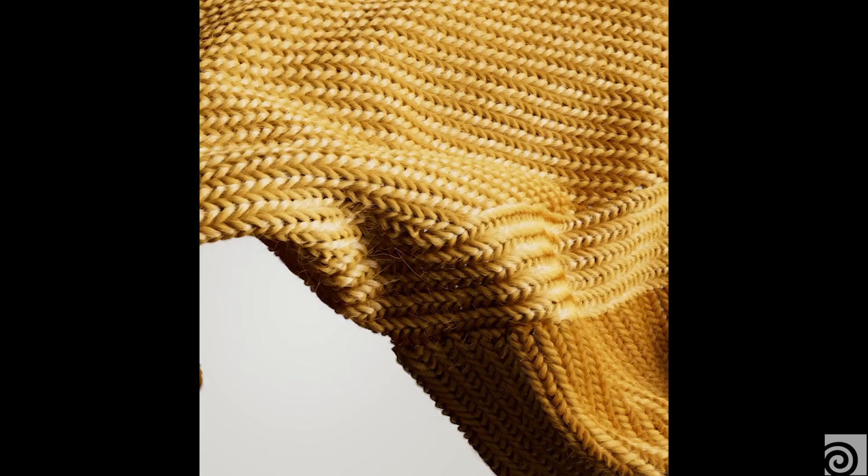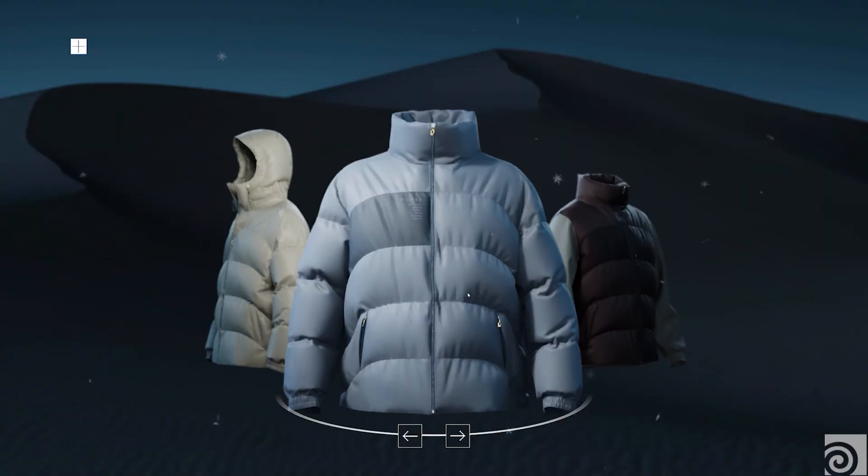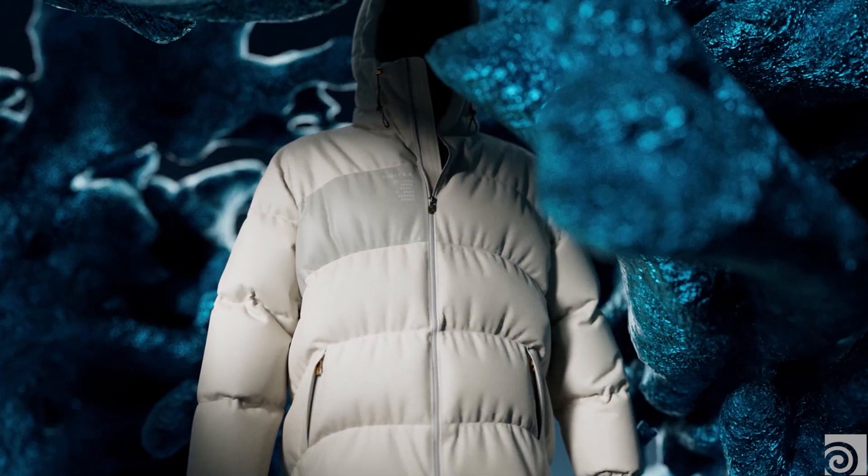We launched Digitex to meet our clients' needs for new, innovative and creative solutions, bringing 3D assets to the next level. By combining my 25 years of experience within fashion as a technical designer with the talented artists at Brickland, we believe we have created something unique.